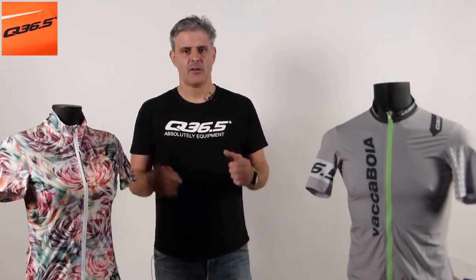Hi friends, this is Miguel Colino, here to present the 2015 Spring Summer Collection from Q36.5, Women and Men, New Apparel Editions for 2015.